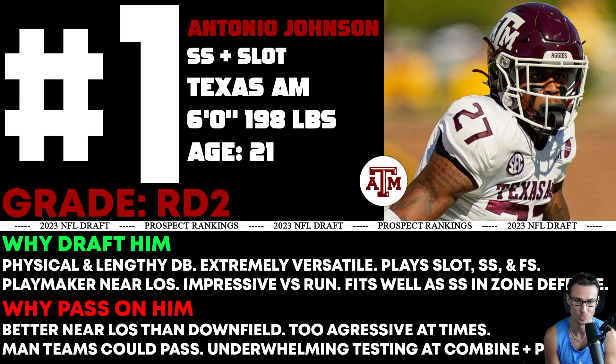We talked about how versatile he is — we've seen him play slot, strong safety, covering the flats, and free safety. When A&M was in cover four or cover two and needed two safeties in the back end, they'd drop him back. That's not where his best play is, but he can do it. He's definitely a playmaker around the line of scrimmage making big-time plays and hits, which goes along with him being impressive versus the run. I really like him as a strong safety in a zone scheme — I definitely prefer him in zone over man.